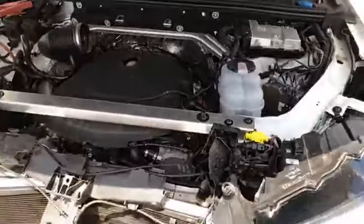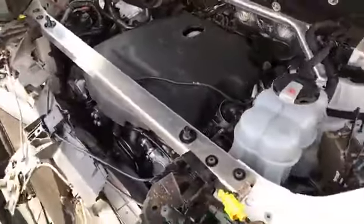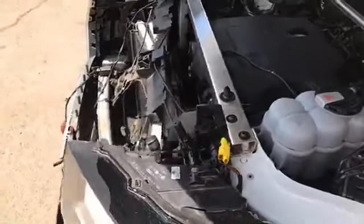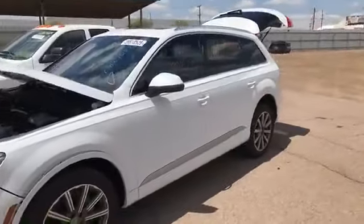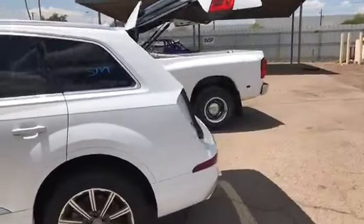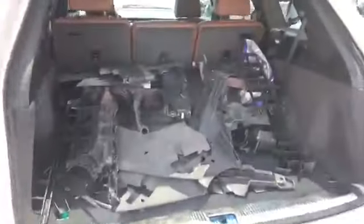We've got our best in salvage social media team supporting us back there, so if you have questions, shout them out. It does have the D — that means it drives. Now this is Copart's designation of drives, which means it starts and it moves forward and backward. It obviously is not drivable — you would not want to try to take this on the road because it clearly has some damage to the cooling system. The parts though are in the back. I've got the back open right now for you. You can see the air intake and the engine cover and all your other parts have been put in the back of the vehicle, so you will get those with it.